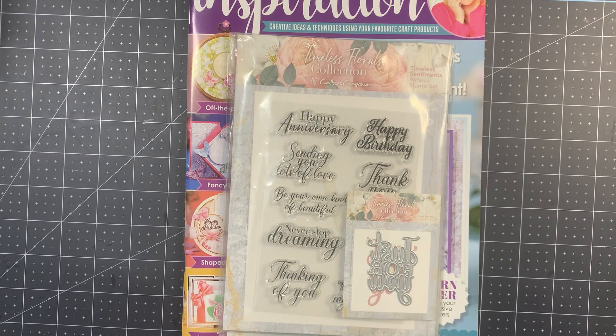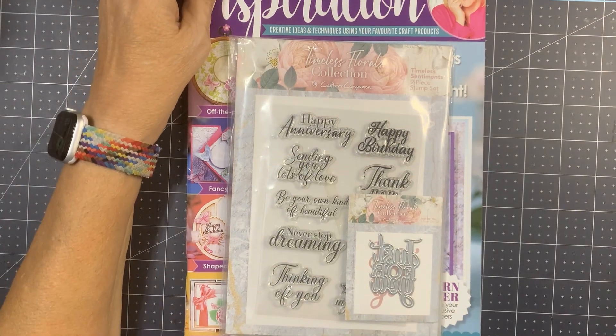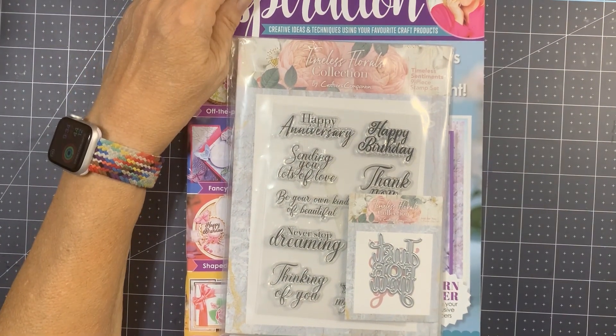So give me your thoughts. Did you get the magazine? Do you subscribe through HSN, or do you just pick it up when it's available at Crafter's Companion? Let me know what you think.